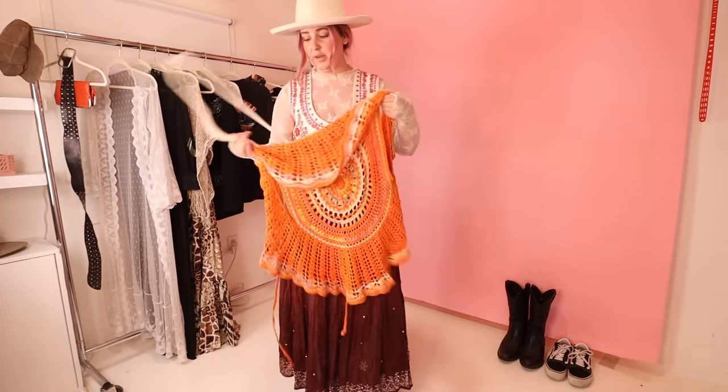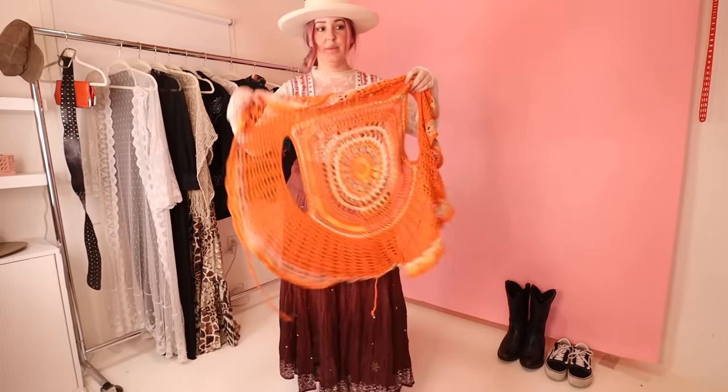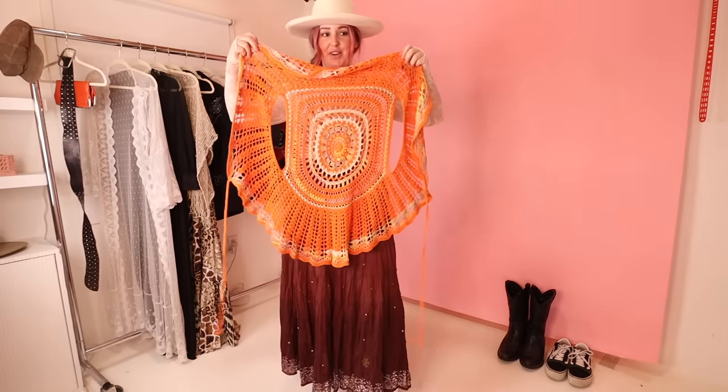Next we have this crochet sweater, which took me a minute to figure out. You could definitely wear it done up, but I kind of like it undone — it just spices up an outfit. Paired it with shorts and some boots.